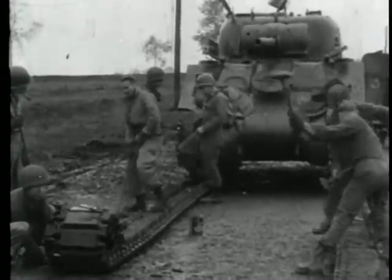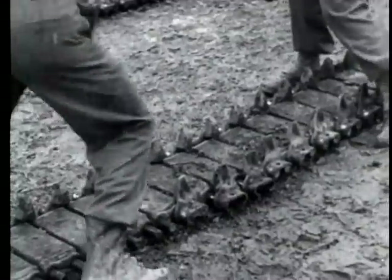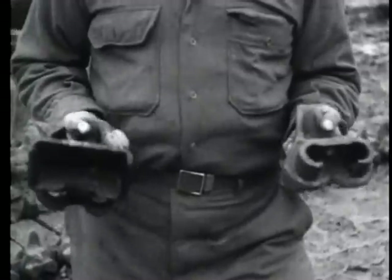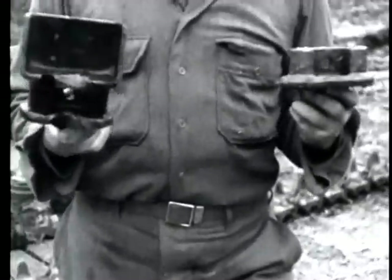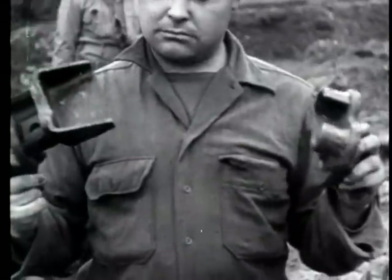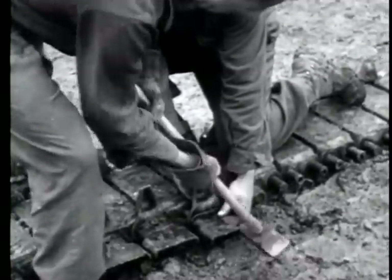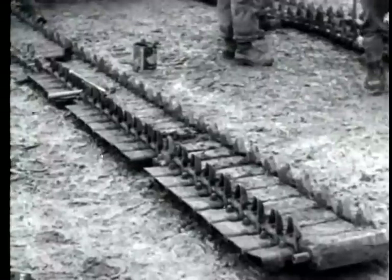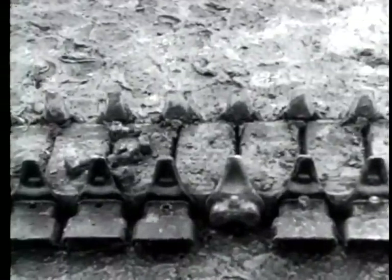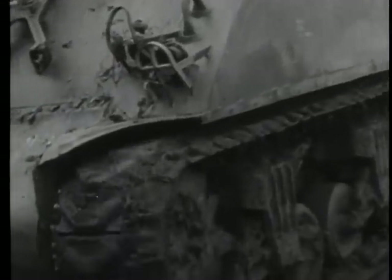At Stahlberg, Germany, on 31st October, the tracks are modified on Sherman tanks of an armored division. A new track connector extends the width of each track by four inches, replacing the narrow one joining the rubber treads. The new connector is so designed that no damage will be done if the wide shoe section is knocked off while the tank is in motion. The larger width will give better traction through snow and mud as bad weather settles over the First Army front.